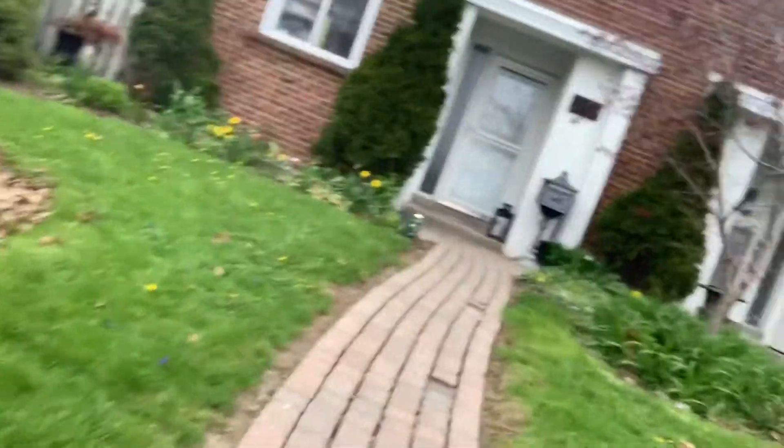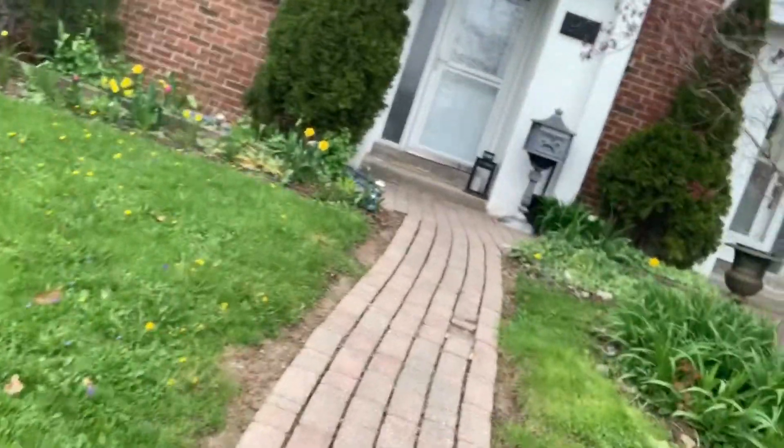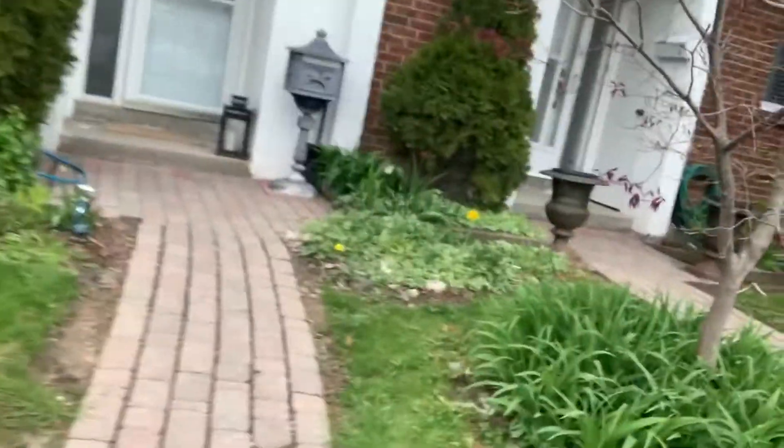Okay, so this Centennial Park property is a three-bedroom and a den with three washrooms, all for a very reasonable price. We'll go take a look.